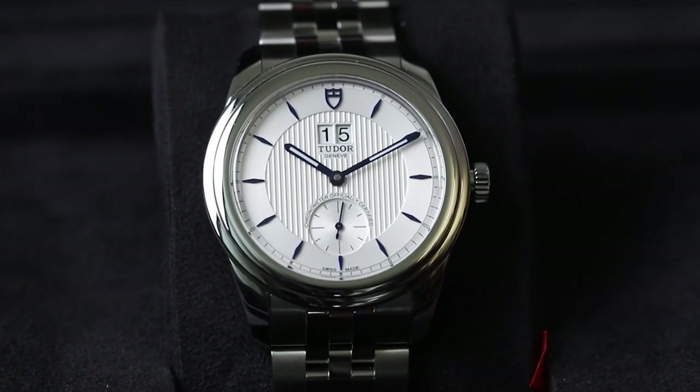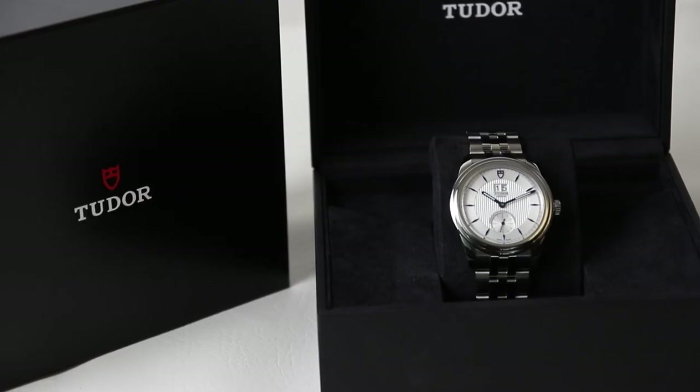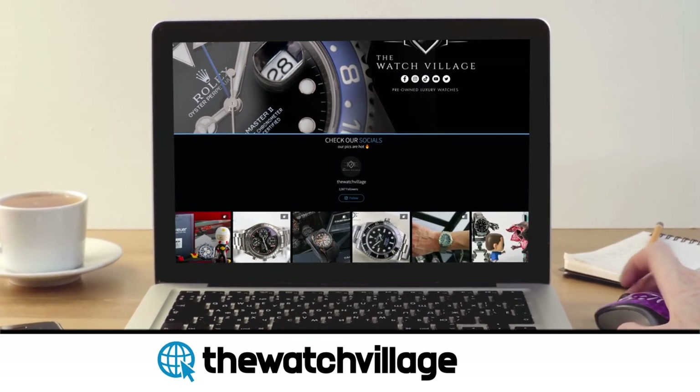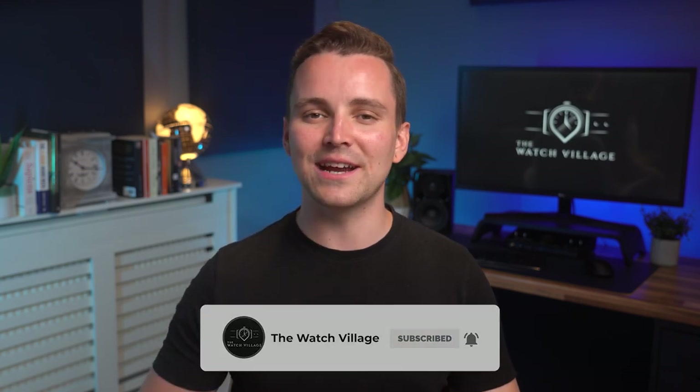And there we have it — that is the Tudor Glamour Double Date, or in my opinion, Tudor's hidden gem. As mentioned at the start, if you do like this watch, we currently have it available in-store at thewatchvillage.co.uk, so be sure to go and check it out. As always, thank you so much for watching — please don't forget to subscribe to the channel and hit that thumbs up button, and we'll see you soon for the next one.